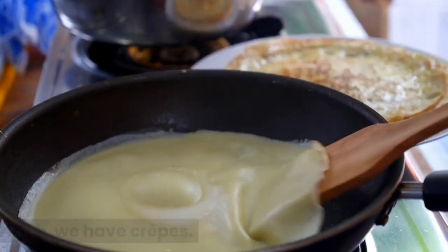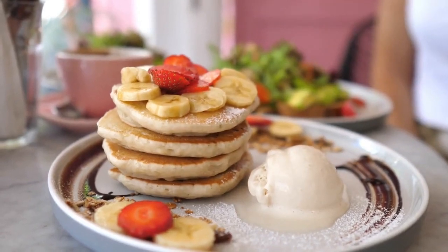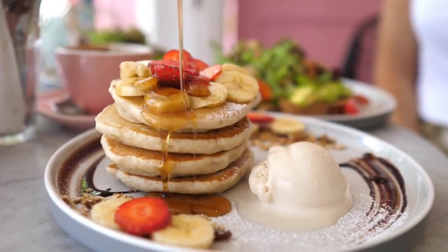Ninth, we have crepes. These thin pancakes are usually filled with sweet fillings like Nutella, cream, and fresh fruit.